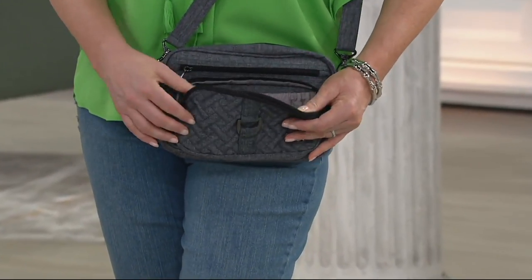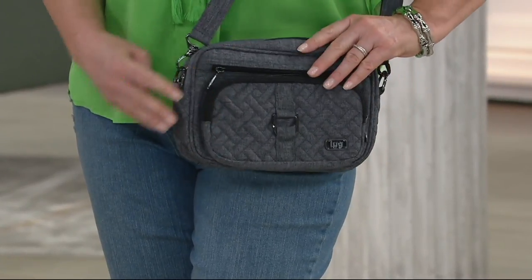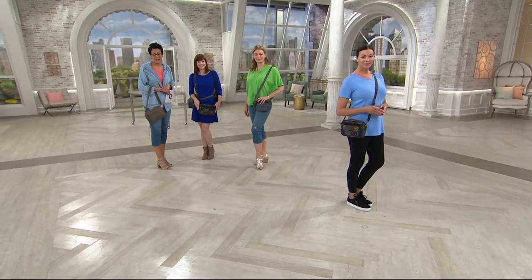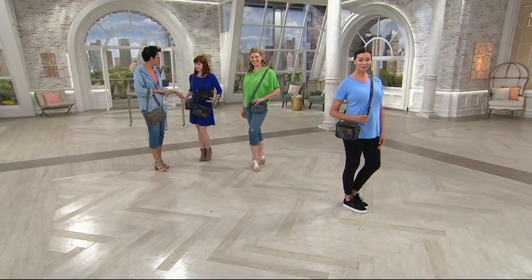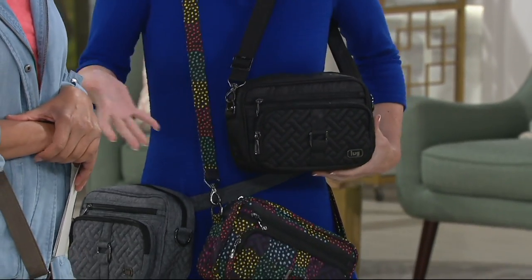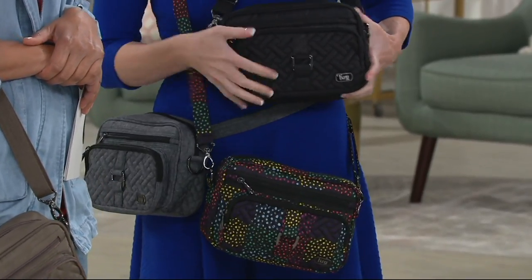Are you taking it anywhere in particular this summer, Lynn? I go to the ball game a lot, so I'm going to take it there and even just to the store. They're really lightweight and easy. And they wipe off if you spill on them — water-resistant, so you just use a nice damp cloth. With kids and spills, you just wipe it off and you're good to go.